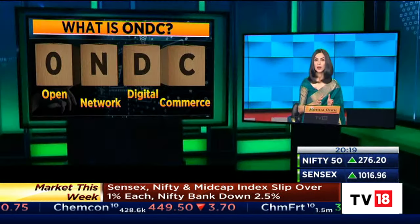The government's interoperable open network for digital commerce, or ONDC, has been launched in Bengaluru for the first big test. ONDC is aimed at helping small retailers go online to reduce the dominance of the likes of Amazon and Flipkart. So how does it work and can it really challenge the e-commerce heavyweights? Shilpa Rani Peta joins us now to explain.